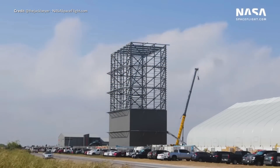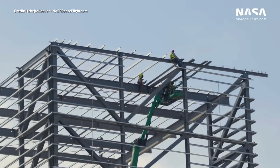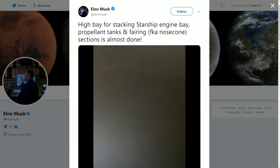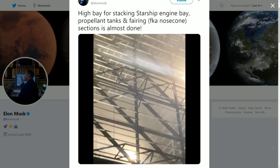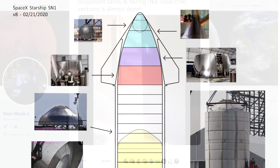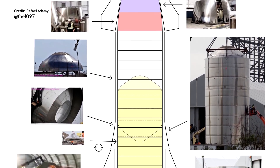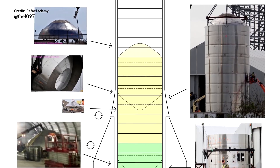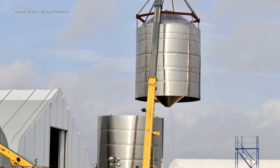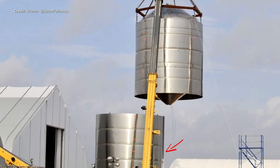Construction also hasn't slowed with the facility itself. The new windbreak structure is now almost completed and we can see the roof structure coming on now. Elon shared information saying this is specifically for stacking the Starship engine bay, propellant tanks and nose sections together. Elon just recently confirmed on Twitter that the liquid methane tank is definitely the top tank, and the liquid oxygen tank — which is the larger of the two — sits underneath.